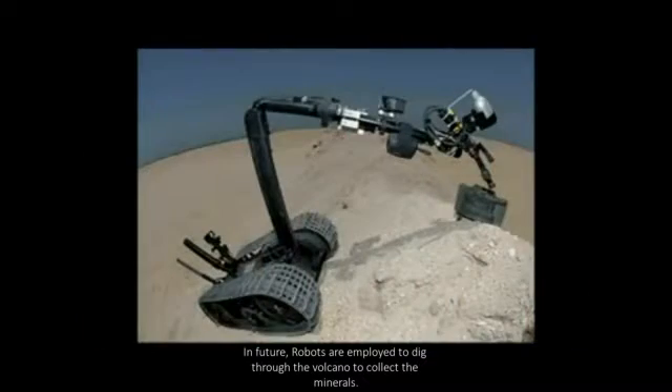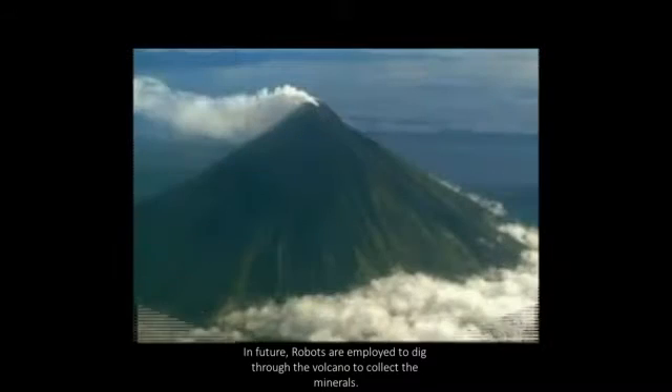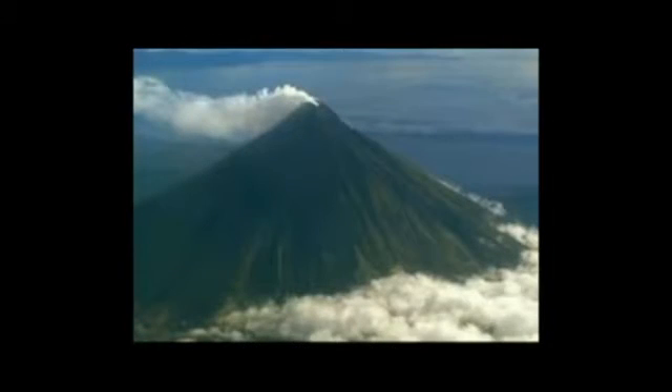This is a prototype. In the future, we may use a hexapod with a large arm which may dig inside the volcano.